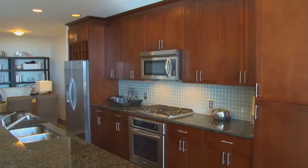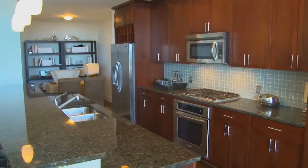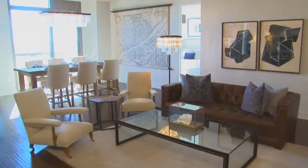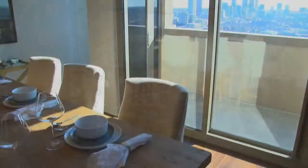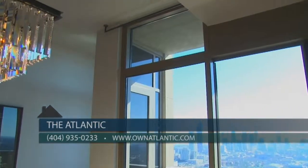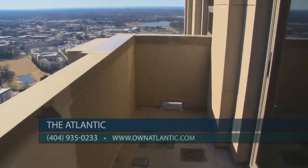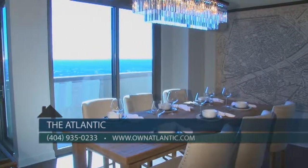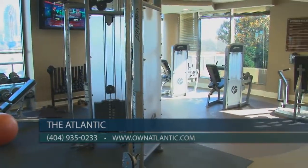What's going on in the condo market right now that we should be aware of? What buyers need to know right now is that here at The Atlantic, we have everything. We have over 50 stunning one-, two-, and three-bedroom floor plans, starting at over a thousand square feet, with features like floor-to-ceiling windows, private balconies, and the most stunning design details.